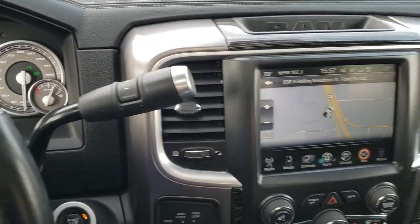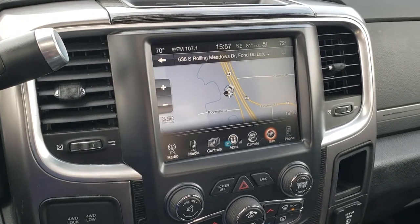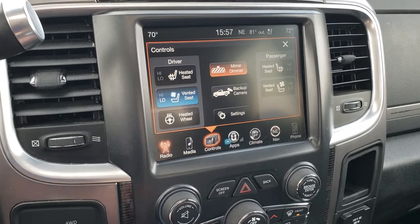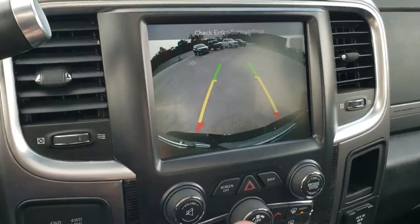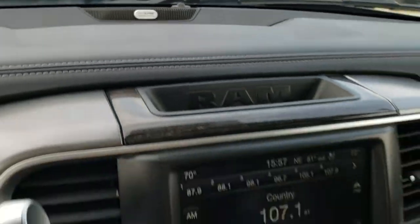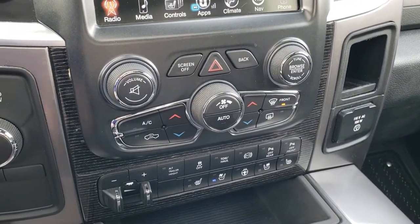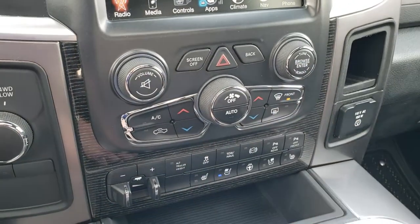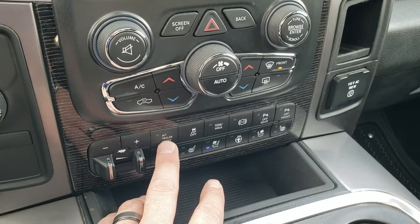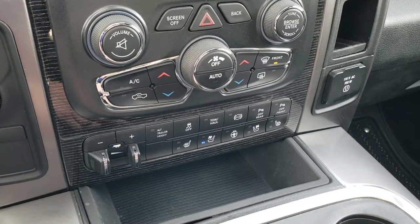It comes with the six-speed automatic transmission. The 8.4-inch UConnect radio has AM, FM, and Sirius XM radio capabilities, and it does have the factory navigation system on it as well. You've got your heated and cooled seat buttons, and you can pull up the backup camera anytime you want. This one also has the Alpine premium sound system, and if you prefer more tactile controls you can use the buttons and knobs below — you also have a volume and tune control. Factory brake controller — this one has the alternate trailer height, so you can actually set up different heights in the back. It also has the air suspension in back, so it'll actually auto-level your load.